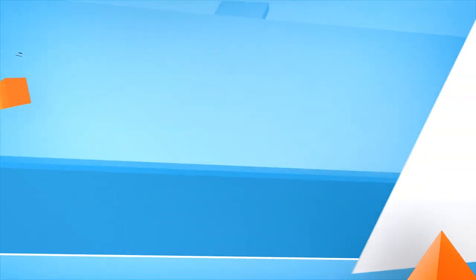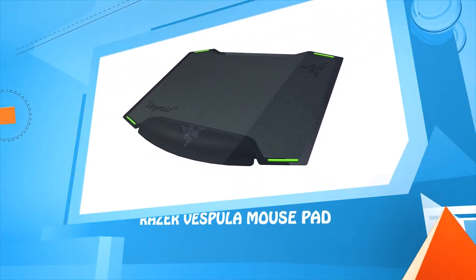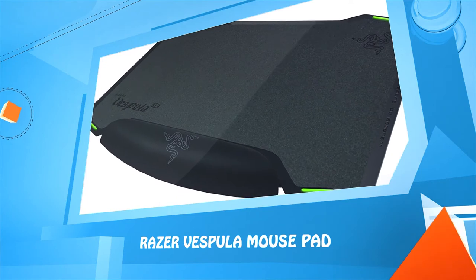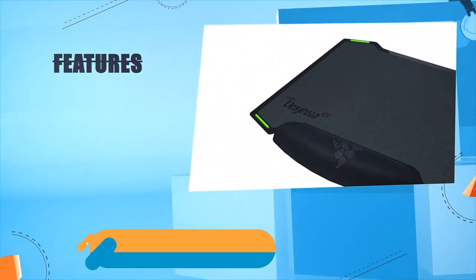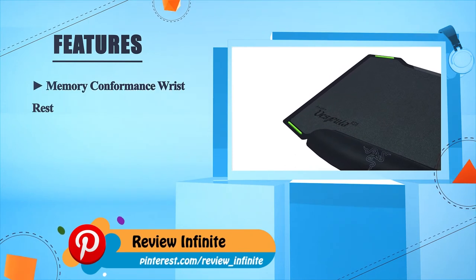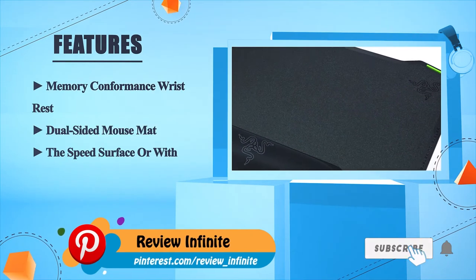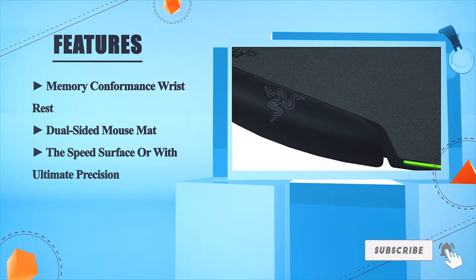Number 1: the Razer Vespula Mouse Pad. It features a memory foam wrist rest and is a dual-sided mouse mat, offering a speed surface or ultimate precision depending on your preference.